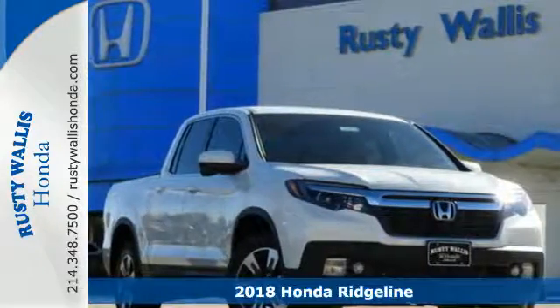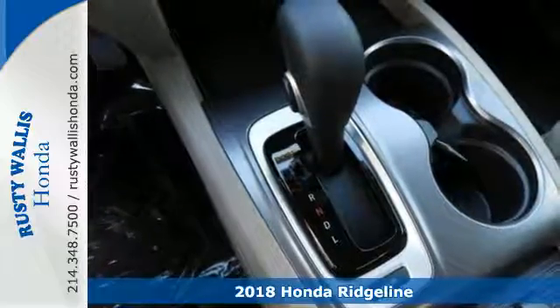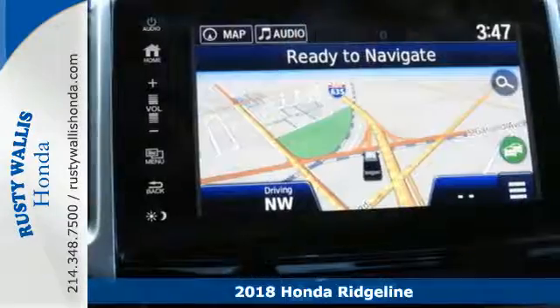It's a 2018 Honda Ridgeline. The versatility and styling of a truck with the comfort and convenience of a crossover.